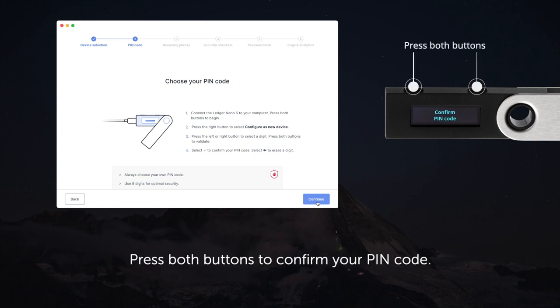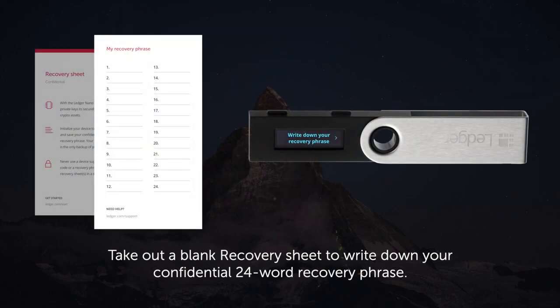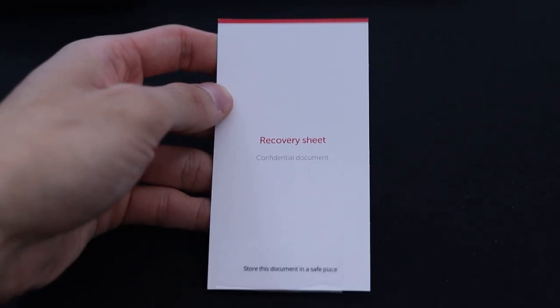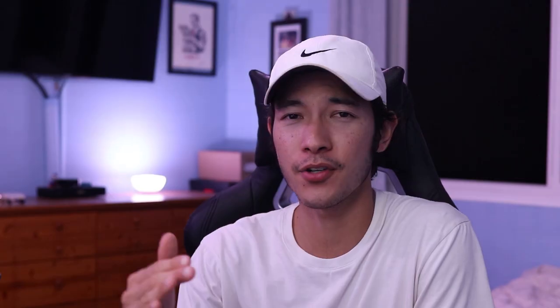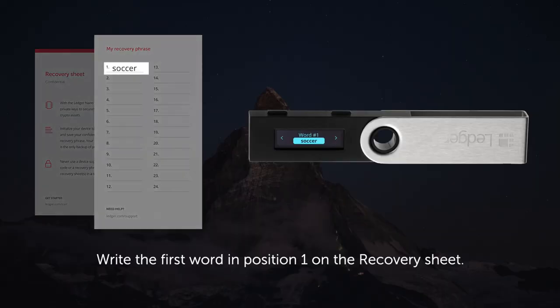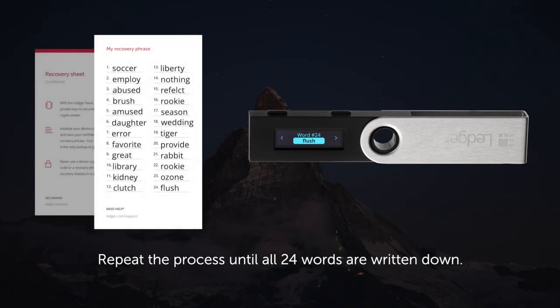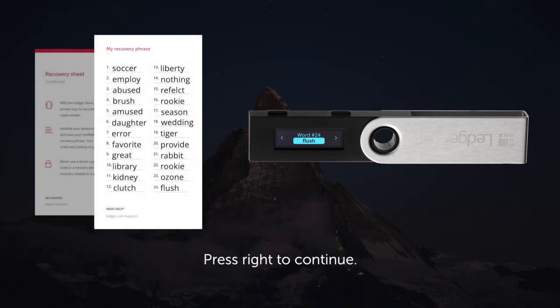Now go back to the Ledger Live app on your computer and click continue once you have your PIN code set. Now comes the private key — the 24 phrases you're going to have to write down. Ledger provides recovery sheets, which are literally just pieces of paper to write down your 24 words. Make sure you write down each word in the right order and spell it correctly, going one by one as they show up on the ledger.